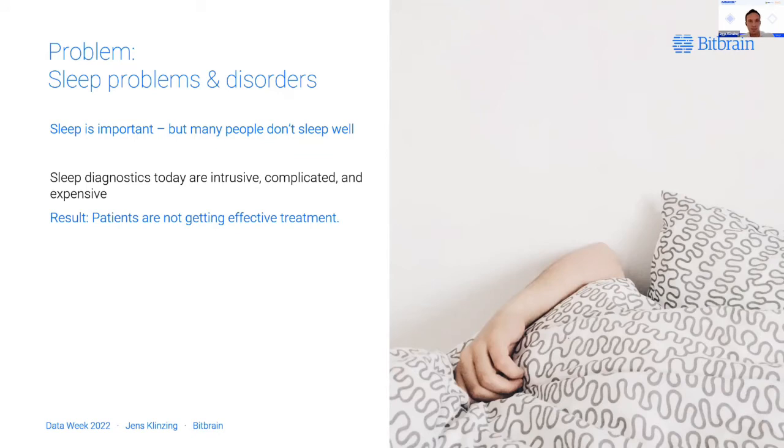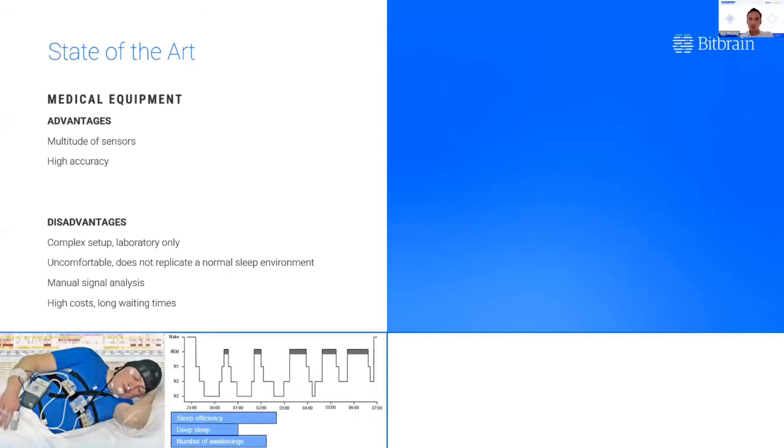What makes nowadays sleep diagnostics so complicated and so expensive? In the bottom left corner, we see a current device that is generally used — the so-called polysomnographic device. As you can see, it's quite a complex apparatus. The advantages of medical equipment like this are clear: it has a multitude of sensors and high accuracy. But because these systems are so complex, they also have a lot of disadvantages. This is not something you set up yourself — it's done by a trained person in a laboratory, so it's not a very natural environment. It's not very comfortable, and you're not going to record sleep the way you would when you sleep at home.